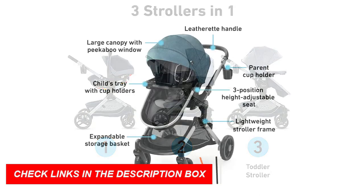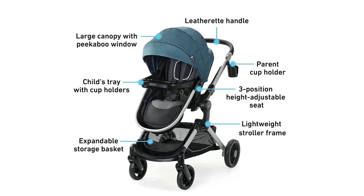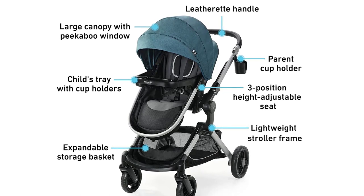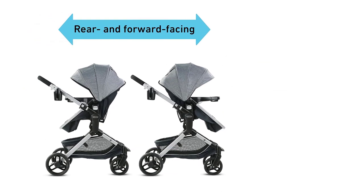The Graco Modes Nest Travel System is also lightweight and easy to transport. The stroller has a lightweight aluminum frame and can be folded with one hand for easy storage and transport. The car seat is also easy to install and has a level indicator to ensure proper installation.